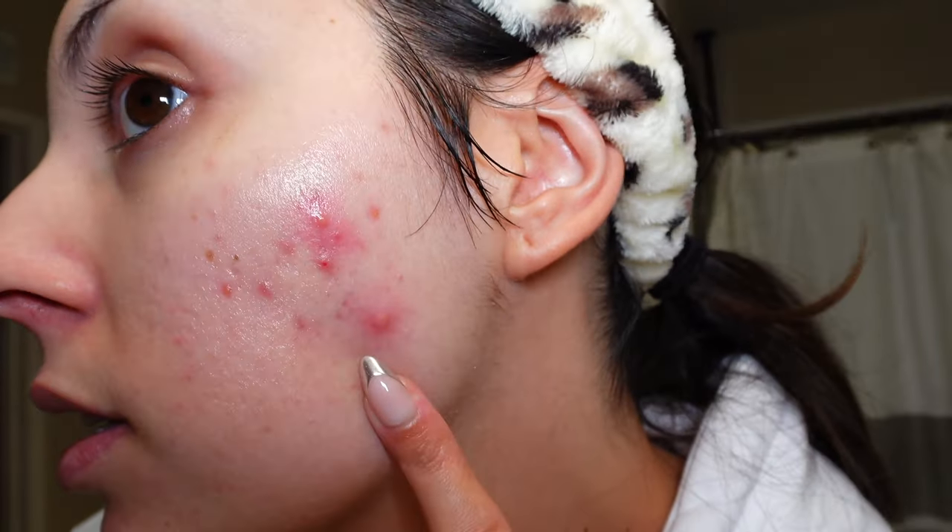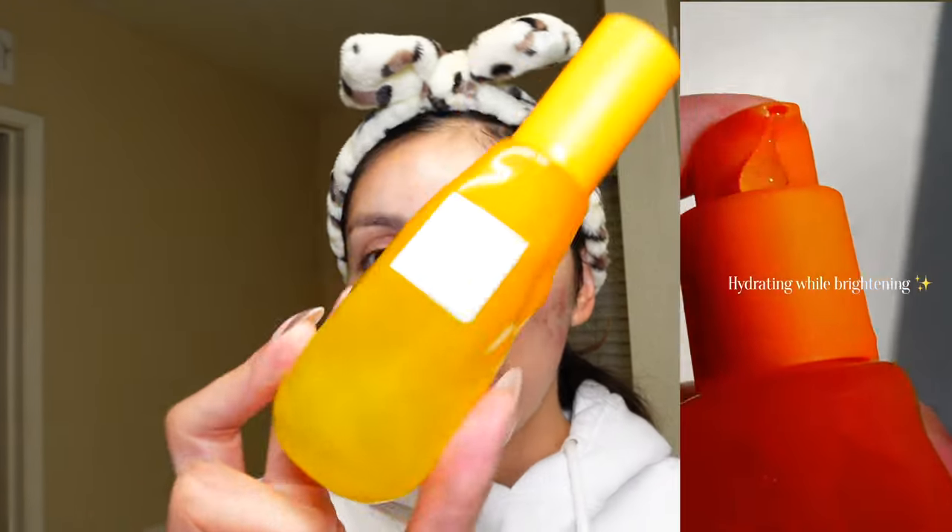A recent favorite is the Anua Heart Leaf 77 Soothing Toner — great K-beauty for acne-prone skin. Similar to the Monday Born Source, I reach for this when my skin just needs to be soothed. It has 77% heart leaf extract. You can see how irritated my skin is right now — this is something I reach for in the morning. At night I usually reach for an active. Also new to me is the Glow Recipe Lily Very Bright Essence Toner, which has been so hydrating. I use it everywhere I feel dry and it has some brightening properties I love.